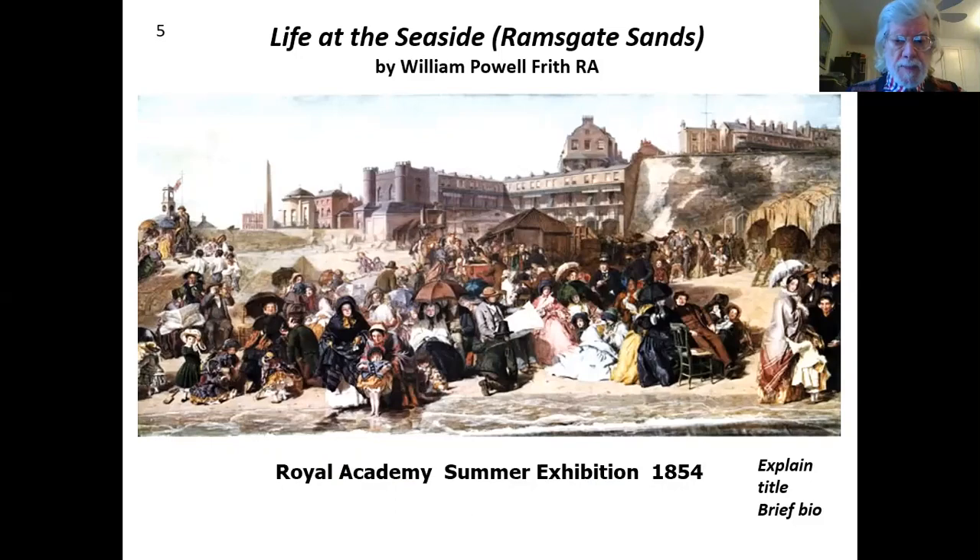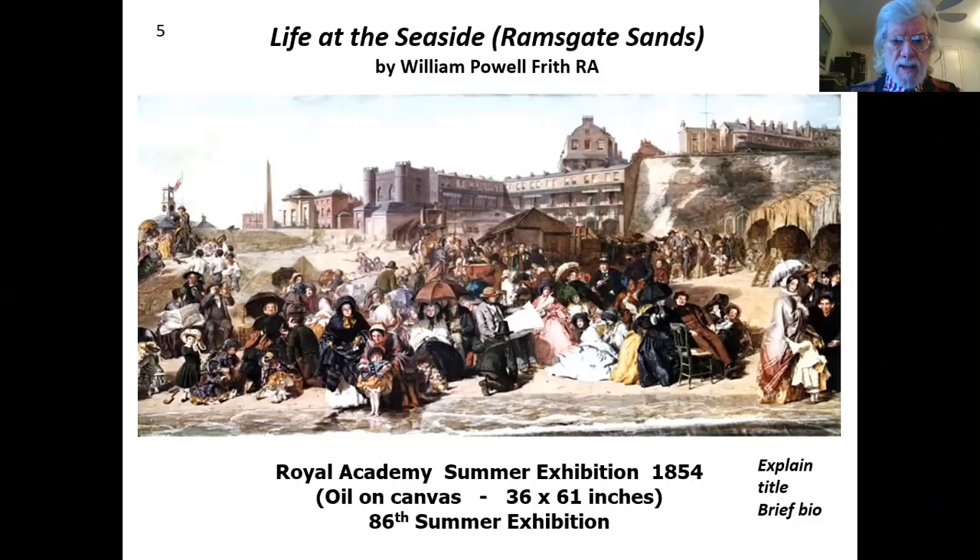It was exhibited at the Royal Academy Summer Exhibition in 1854 — technically, if you're interested, it's oil on canvas, not particularly big: 36 by 61 inches. The Royal Academy Summer Exhibition of 1854 was actually the 86th Summer Exhibition.